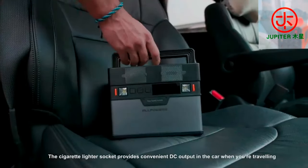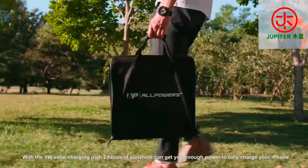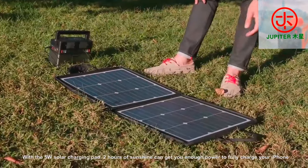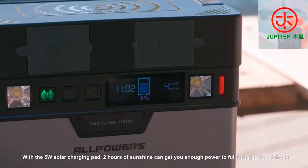The cigarette lighter socket provides convenient DC output when you're traveling. In case there is no other power supply, a 50 watt solar charging pad means just 20 minutes of sunshine can get you enough power to fully charge your iPhone.